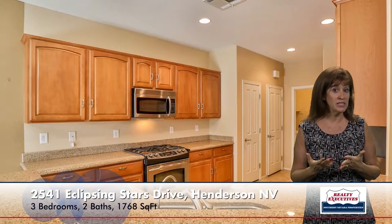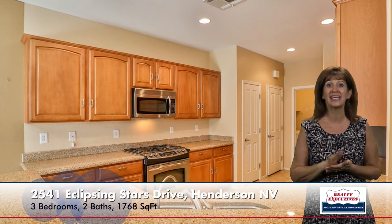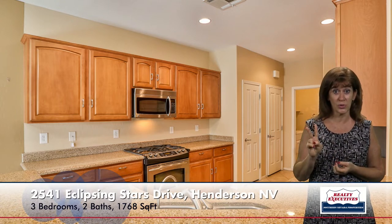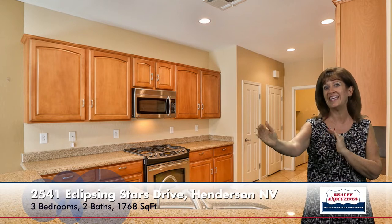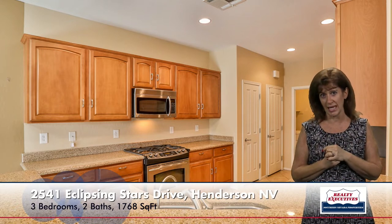The kitchen is very upgraded. It has upgraded cabinets, granite countertops, pot shelves, stainless steel appliances. It actually has two pantries — that's what those two doors are. It has a breakfast bar and even has a reverse osmosis unit. It is adjacent to the laundry room, which is connected to the garage, so easy access to bring in your groceries that way.